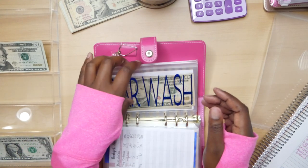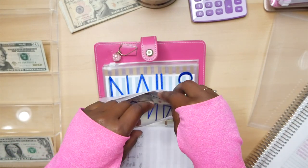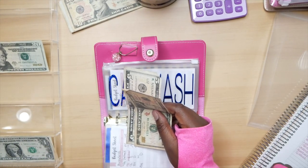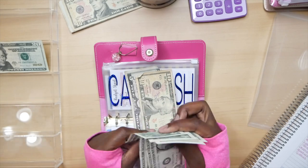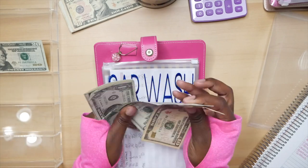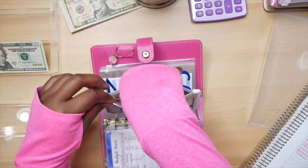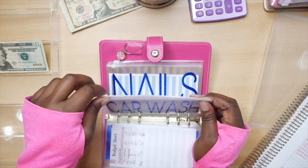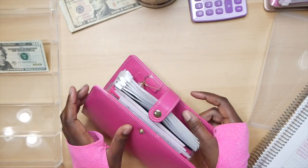Birthdays is not going to get anything. Car wash is going to be getting $5 — I'm going to be washing my own car, pray for me: one, two, three, four, five. It's not something I'm excited to do, let me just say that: 10, 15, 16, 17, 18, 19, 20. Nails is not getting anything and investing is not getting anything — that's everything for this binder.